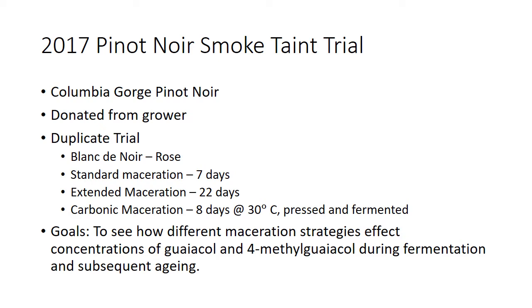Going back to 2017, the state of smoke taint research was very different than it is today. We have a lot of other compounds we're looking at now, and the technologies have evolved dramatically in the last few years. We used ETS's guaiacol and methyl guaiacol analysis, which was pretty much the best in the world at that point in time. Now we're seeing them continually evolve with some SNIF-NMR technologies, and it's really exciting to see where that goes.